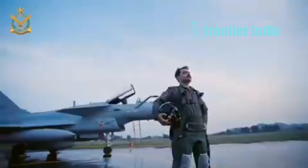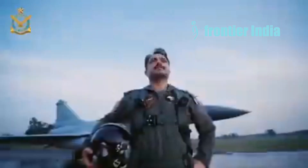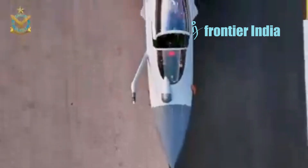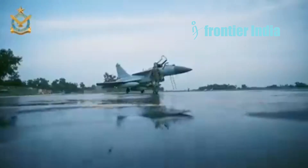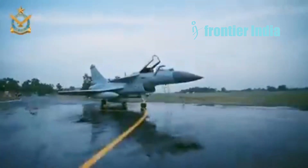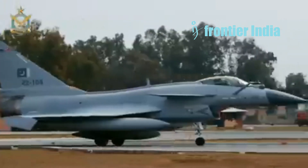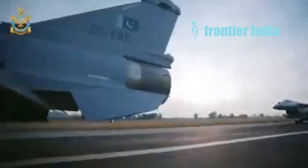At the same time, the J-10CE's single-engine and delta-wing configuration may provide an advantage in agility at certain speeds, potentially allowing it to dodge incoming BVR missiles with last-minute maneuvers. However, it does have radar limitations — the PESA radar on the J-10CE has a lower detection and tracking range than the AESA on the Rafale, putting it at a disadvantage in initiating BVR engagements. The J-10CE is equipped with PL-15 BVR missiles, which have long range but lack the sophistication of the Meteor.